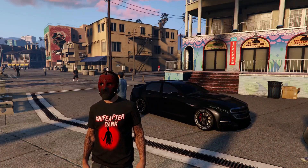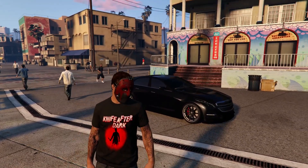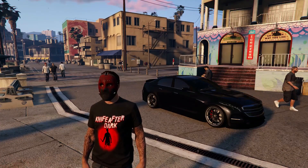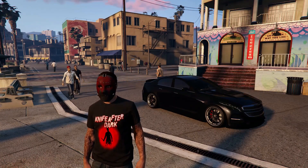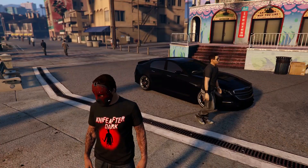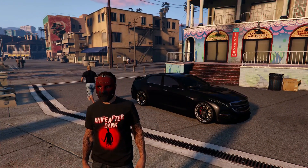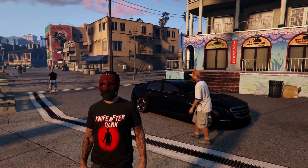That is pretty much going to do it for this video. Overall, the Albany V-STR is a pretty fun vehicle to own and drive in GTA Online. If you guys have some extra cash laying around, definitely pick one up. If you're a fan of Cadillacs, definitely pick one up as well. If you guys enjoyed this video, please drop a like and consider subscribing for more content just like this. Thank you all so much for watching, and I will see you on the next one. Peace out.